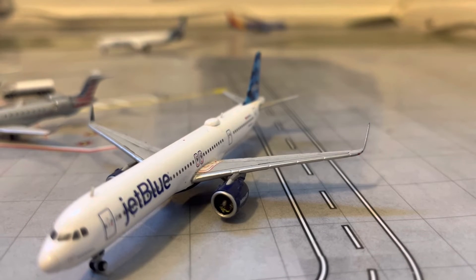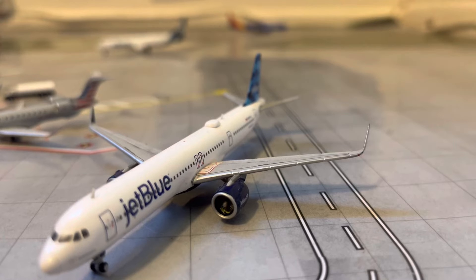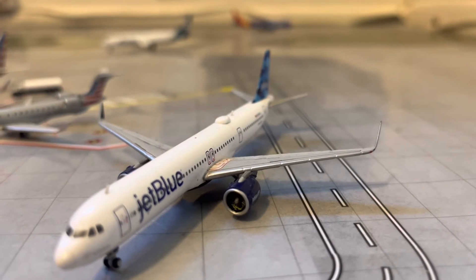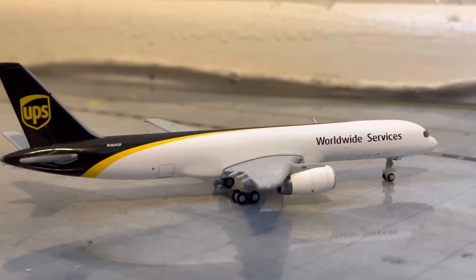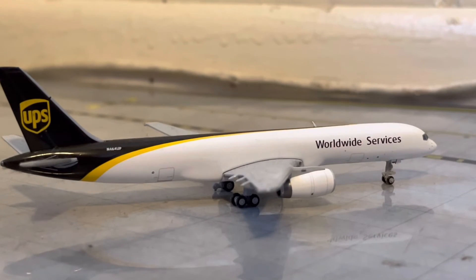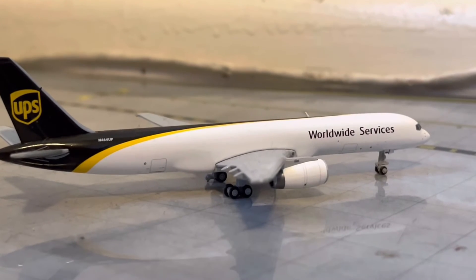And then finally, for the A gates here in gate A7, we have a JetBlue A321neo. He will be making his departure over to JFK, or John F. Kennedy International Airport, in around an hour. Here in the C gates, in C1, we have a UPS 737-200F without the winglets. He just arrived in from his flight in from Ontario, and will be heading back out there at the end of the day at around 5 p.m.